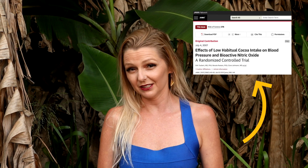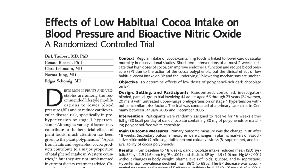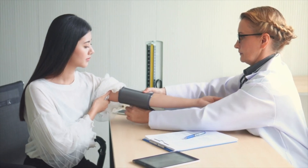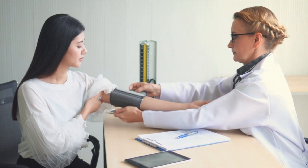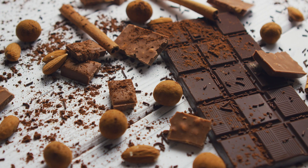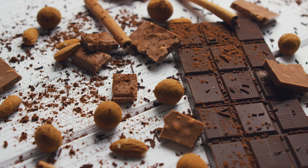Let's start by reviewing this paper published in the Journal of the American Medical Association, or JAMA, in 2007. It's titled "Effects of low habitual cocoa intake on blood pressure and bioactive nitric oxide." This was a randomized controlled trial done in Germany. 44 adults with untreated pre-hypertension or stage 1 hypertension were selected and randomized into either a small amount of dark chocolate rich in polyphenols daily, or polyphenol-free white chocolate. The amount of chocolate the participants ate was quite low.